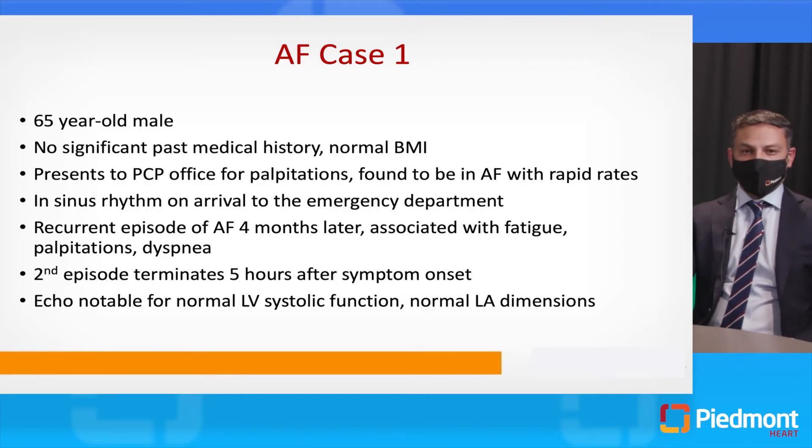We're going to start with a few cases. Case number one: this is a 65-year-old male with no significant past medical history and normal BMI. He presents to his PCP's office with palpitations and is found to be in atrial fibrillation with rapid rates. He's back in sinus rhythm by the time he gets to the emergency room and is sent home. He has another episode of atrial fibrillation several months later, which again self-terminates, but this time after several hours. His echo is notable for a normal left ventricle and normal left atrial dimensions.